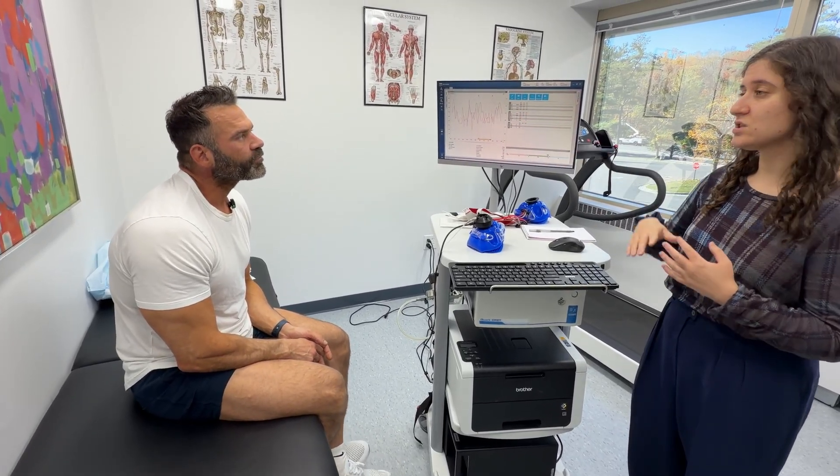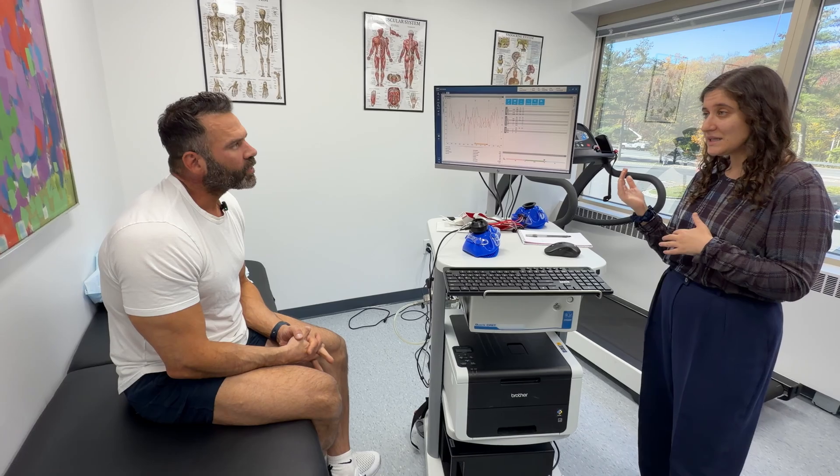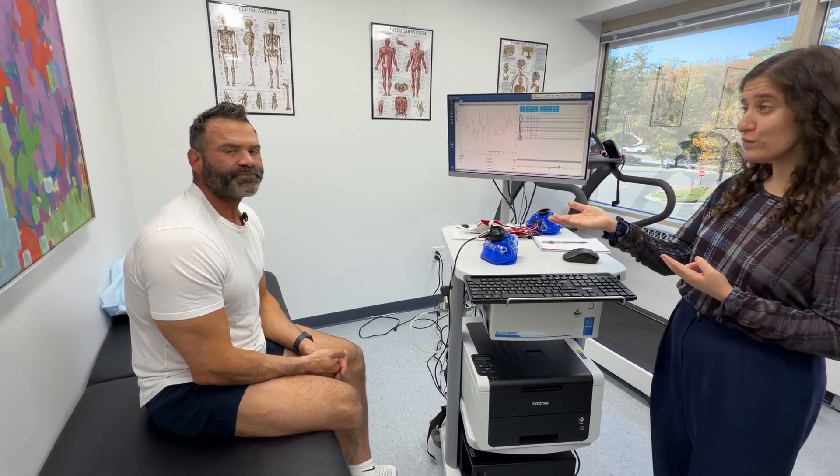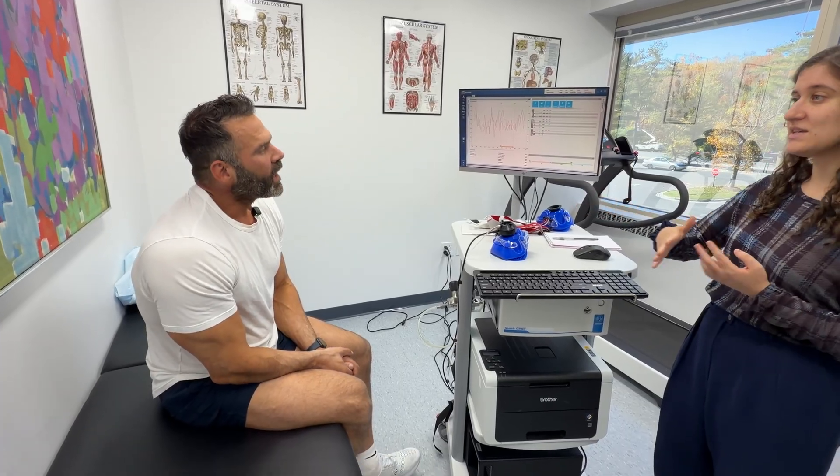Your RQ is measuring 0.86, which is fairly balanced — a little carb-leaning. That'll be impacted by when you last had any sort of intake. Your recent diet matters: if you've had more carbohydrates recently, that number will be higher.